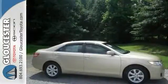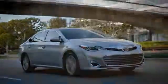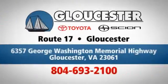Come on out and see it today and take it for a test drive. Come in, call, or click. An unmatched customer experience is waiting here for you. Conveniently located at 6357 George Washington Memorial Highway in Gloucester, Virginia.